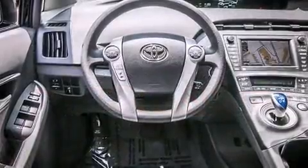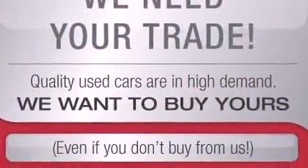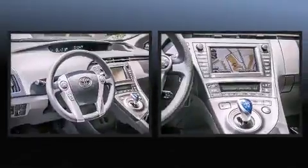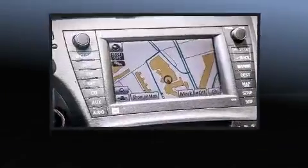Toyota paid particular attention to efficiency and practicality with the following features: delay off headlights, power door mirrors and heated door mirrors, and one-touch window functionality. Storage solutions are integrated throughout the interior, demonstrating thoughtful attention to detail.